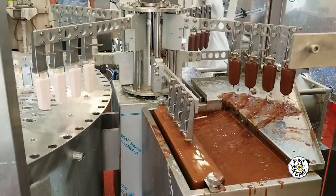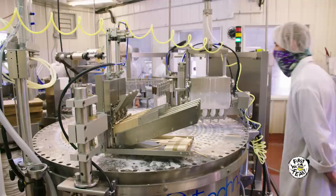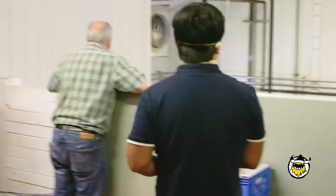So this is the Popsicle machine. The way it works is they're all wrapped individually, and then it goes into a retail cap. The magic of an ice cream bar right here. That's an incredible-looking machine. 2,500 ice cream bars an hour!